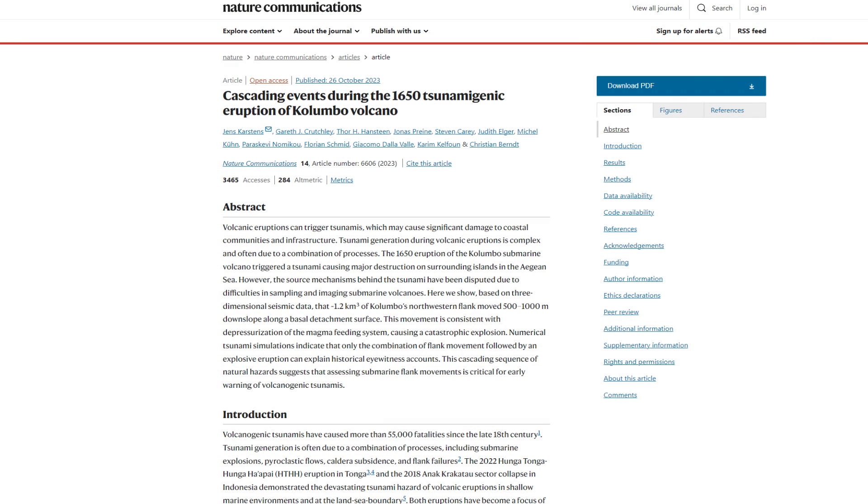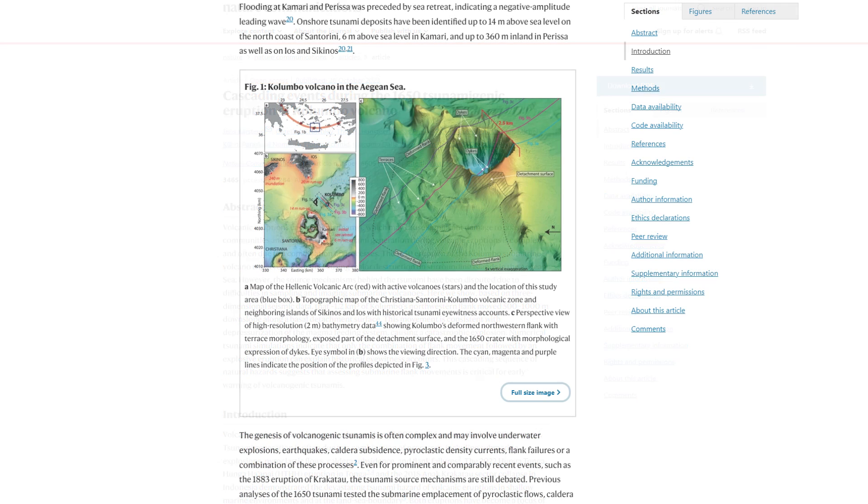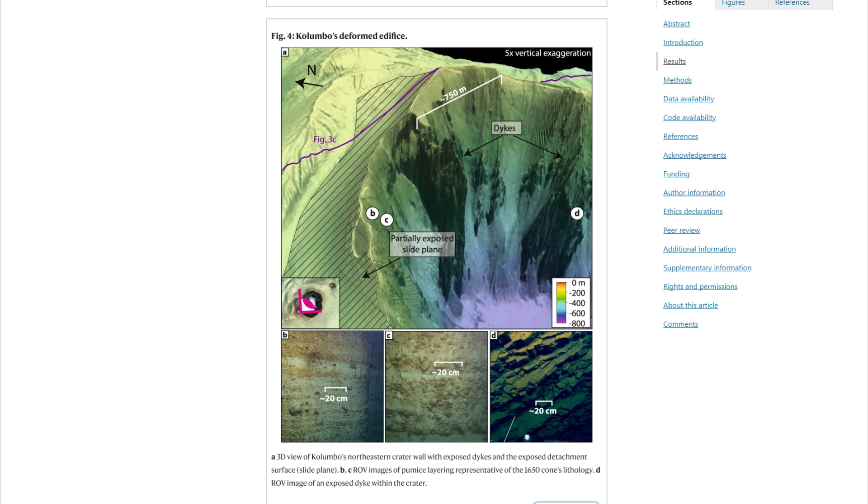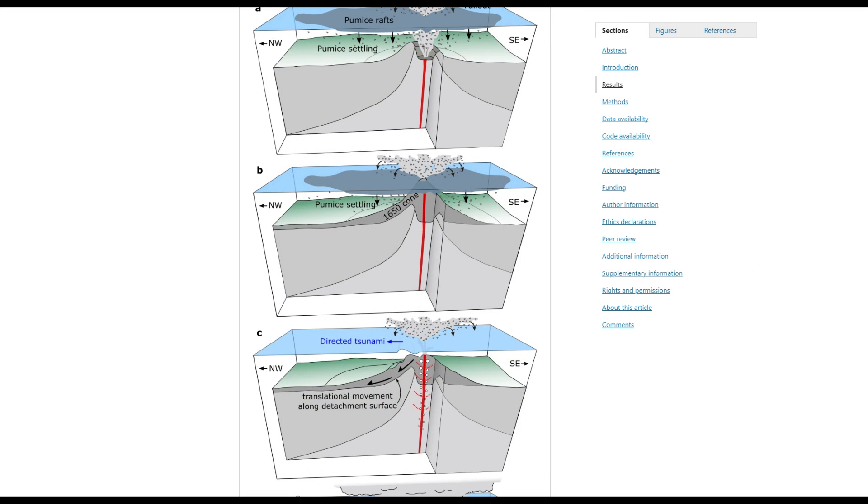Dr. Jens Karsten and his team from the GEOMAR Helmholtz Center for Ocean Research in Kiel applied advanced imaging technology to map the seabed crater of Colombo, leading to a new understanding of the event. Their research, recently published in Nature Communications, confirms that the eyewitnesses' descriptions are consistent with the sequence of a landslide and subsequent eruption. This solves a nearly four-century-long mystery.